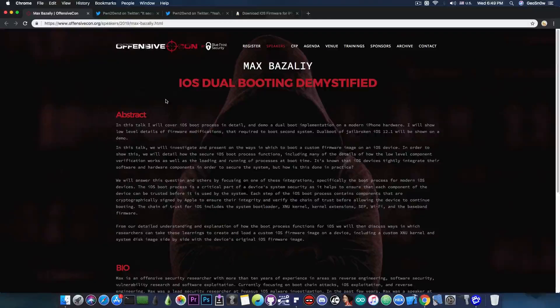I'm going to keep you updated with what Max presents in this iOS dualbooting demystified talk, and of course whether he is releasing anything or not. Pretty great news — we're making very good progress on dualbooting and jailbreaking on iOS 12.1.